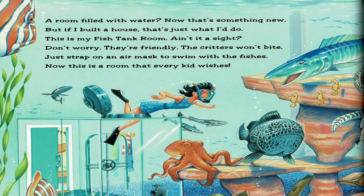A room filled with water — now that's something new. But if I built a house, that's just what I'd do. This is my fish tank room. Ain't it a sight? Don't worry, they're friendly, the critters won't bite. Just strap on an air mask to swim with the fishes. Now this is a room that every kid wishes.